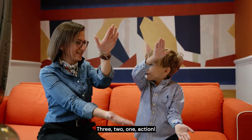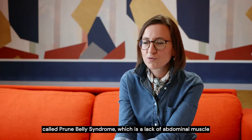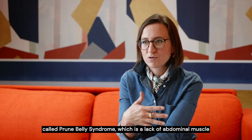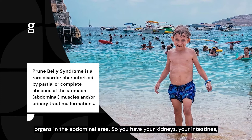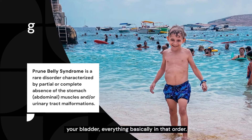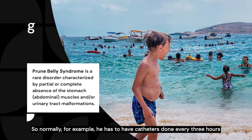Henry was born with a condition called Prune Belly Syndrome, which involves a lack of abdominal muscle and a lack of development of the organs in the abdominal area — so your kidneys, your intestines, your bladder, everything in that area.